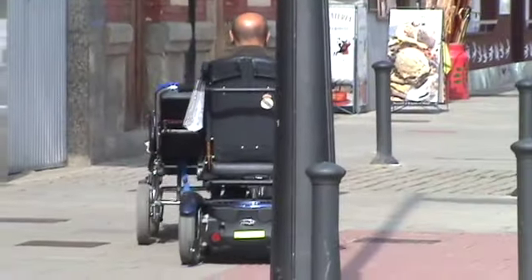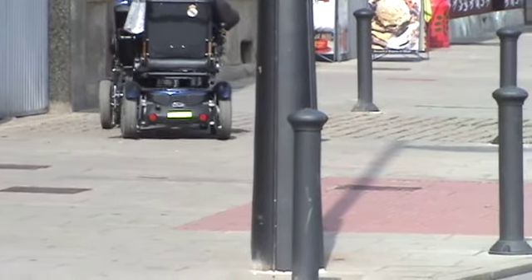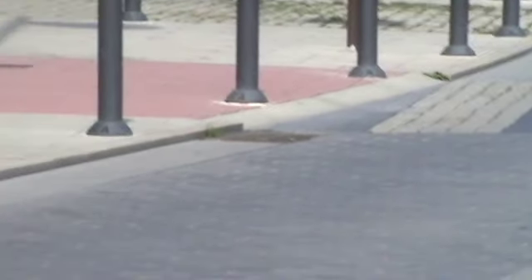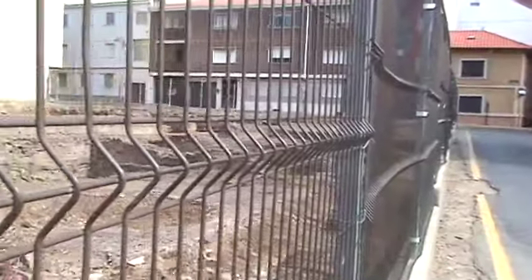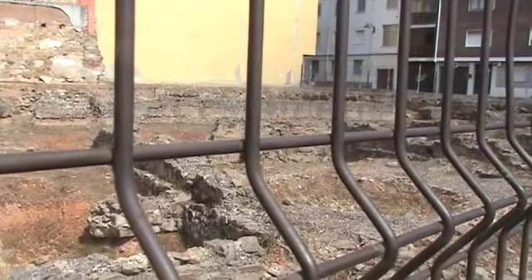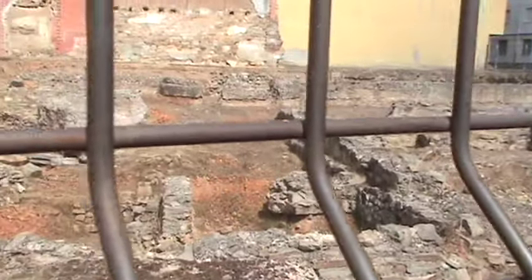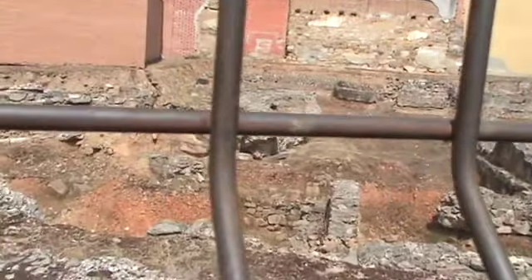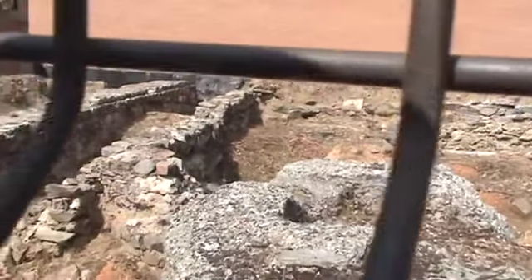A guy in a wheelchair pushing a guy on a mobile stretcher-type device. These ruins I shot from up at that corner apparently are of the Roman Forum. Obviously it's under excavation and they know what some of the parts were, but they're not identified to the public as yet.